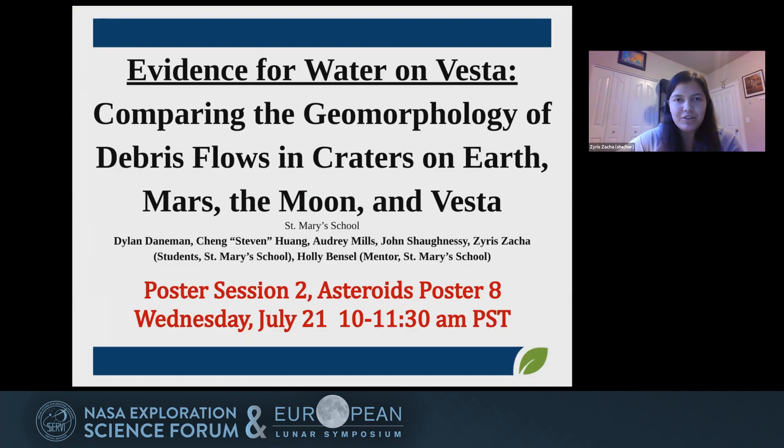What if we told you that Vesta could have transient water flow on its surface? As part of LPI's XMAS program, our team researched the potential evidence for water on Vesta by comparing the geomorphology of debris flows in craters on Earth, Mars, the Moon, and Vesta.